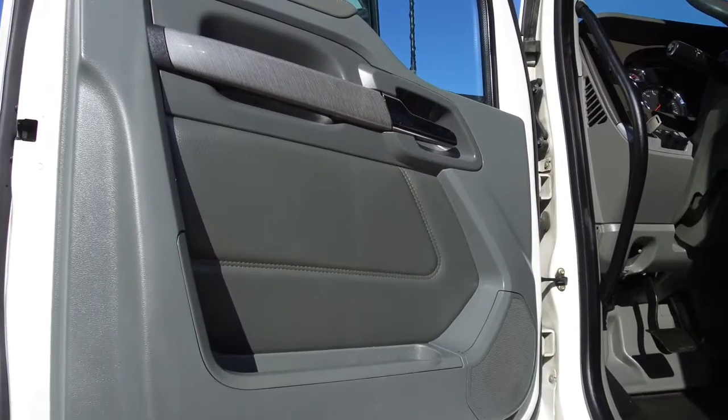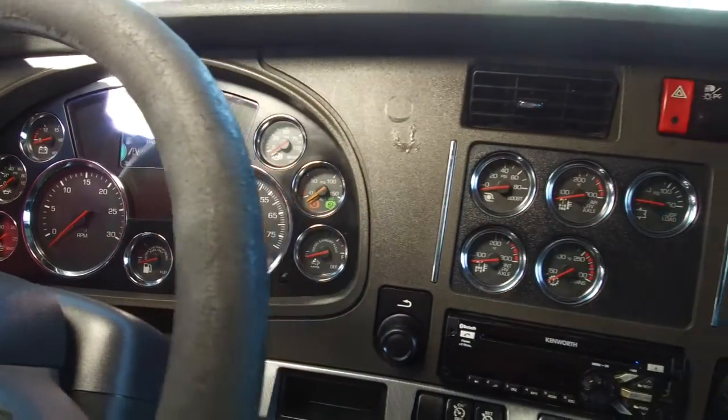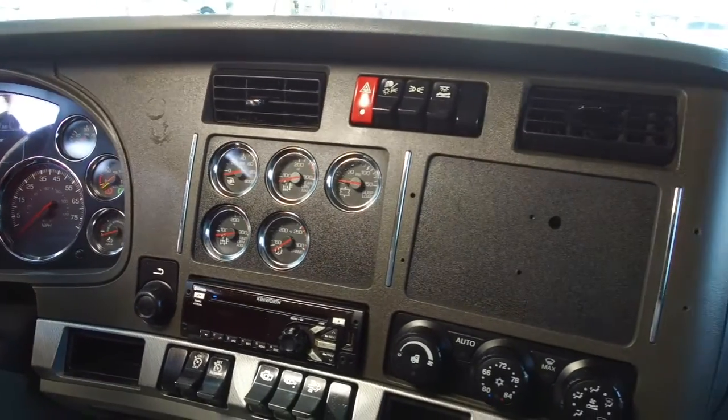The interior, starting with the side paneling, shines like new. Here's your sleeper — again, 76 inches, raised roof double. Lots of space and storage, and your dash shines like new after our hard work with the detail job.